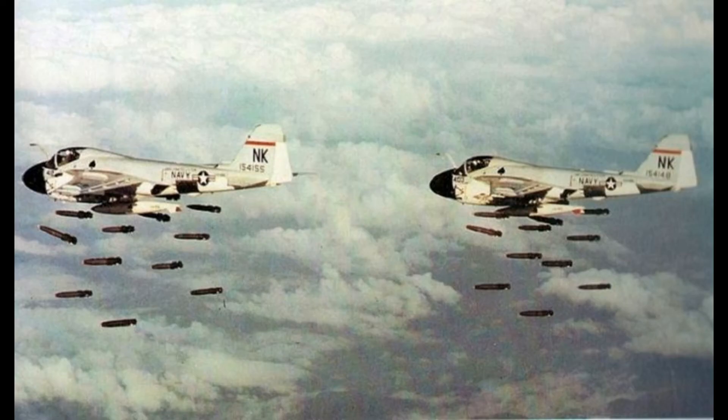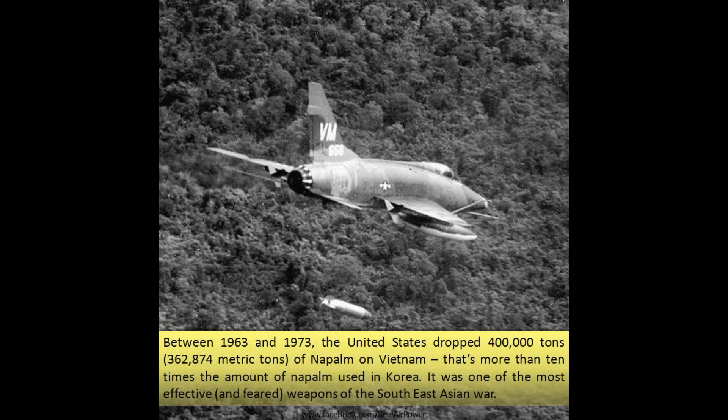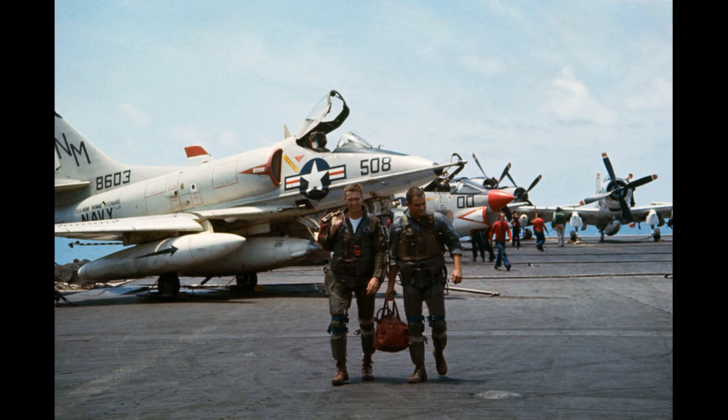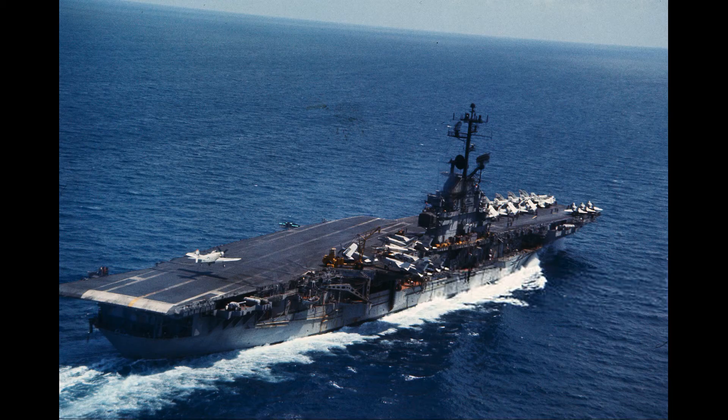In Vietnam, the use of napalm was introduced first by the French and later by their U.S. successors, who used it extensively, often causing a lot of collateral damage due to the fact that the fire, once released, was almost impossible to contain. Having been pronounced as the winning weapon of the Korean War, napalm was part of the U.S. arsenal from the very beginning of the conflict in Vietnam.